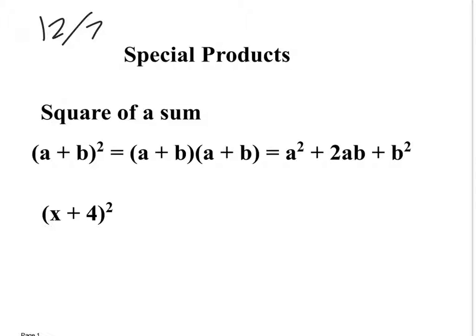Today we're going to talk about special products — multiplying polynomials. There are a couple of special ones that have a pattern. The square of a sum: (a+b)² is the same as (a+b)(a+b), which gives you a² + 2ab + b². So when you do a square of a sum, it's the first thing squared, plus two times the first thing times the second thing, plus the second thing squared.